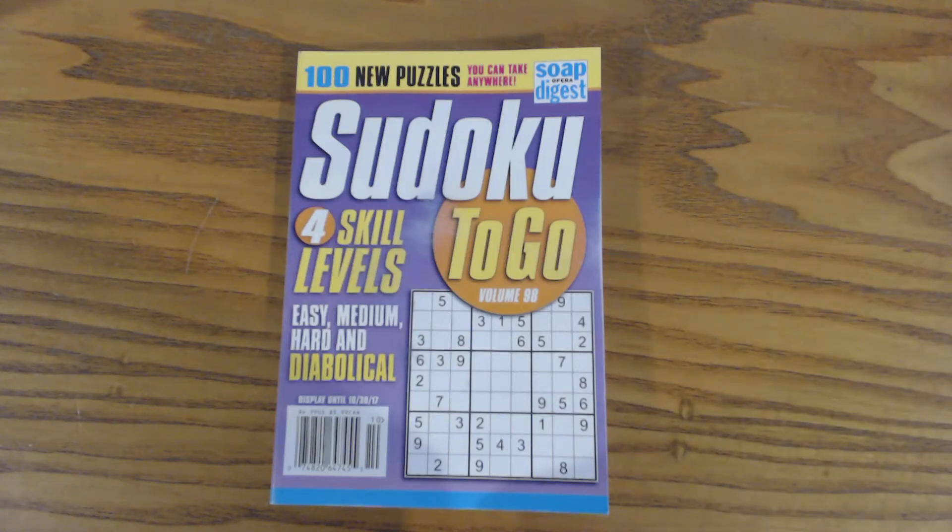This is another Sudoku Primer video. Go to sudokuprimer.com for more information.